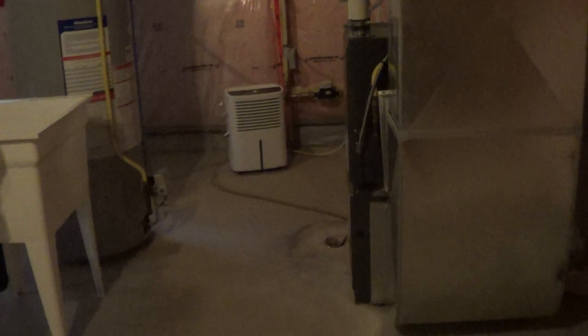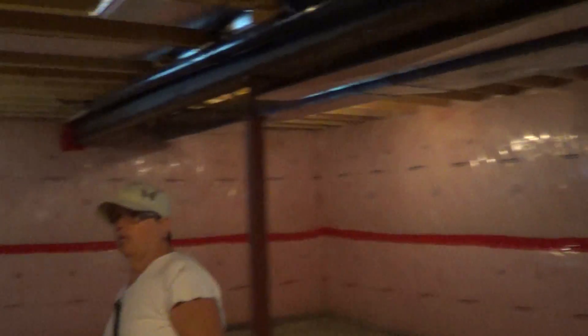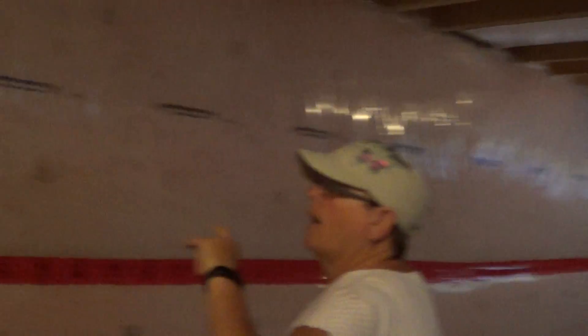There'll be one door here and one door here. That's a dehumidifier. There'll be one door here to close off the furnace room, and then the bathroom will be here. This area will close off here, and the rest is going to stay open.